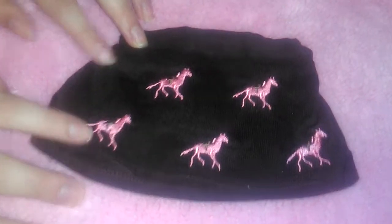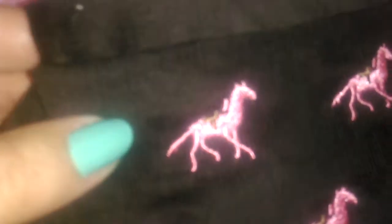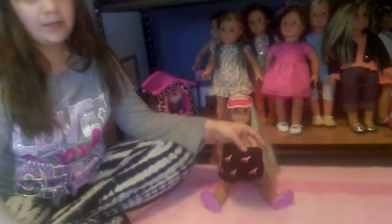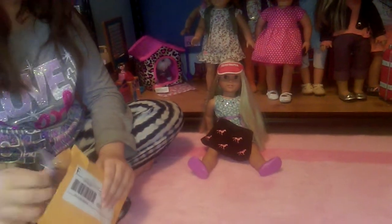It's this brown skirt with these pink horses that are wearing brown saddles. Are they cute? Look at that — you can kind of see the saddle there. It does stretch. We don't think this is from American Girl; these might be handmade or something.